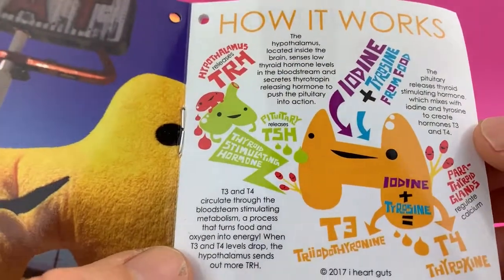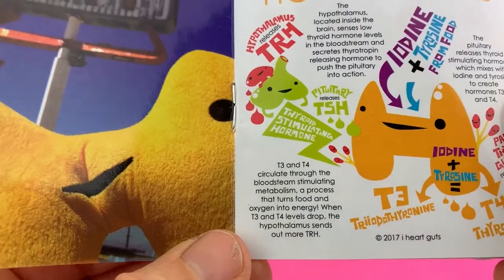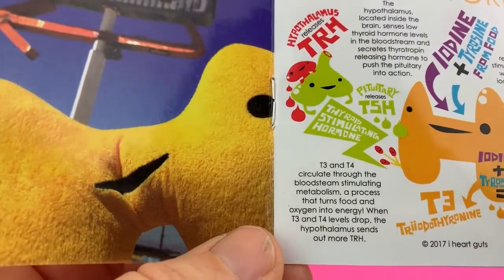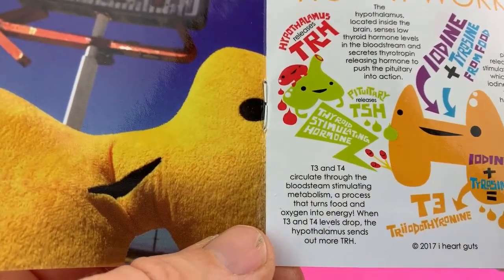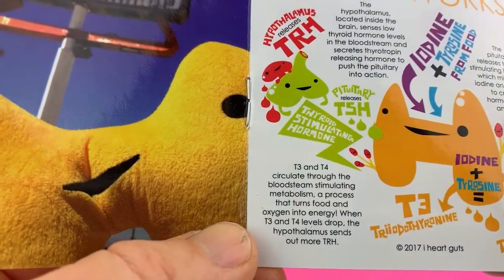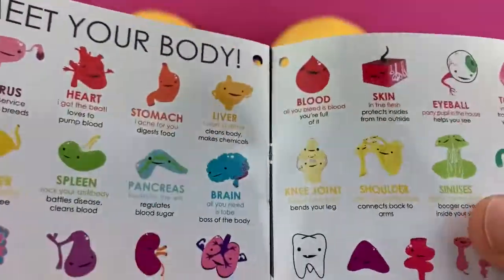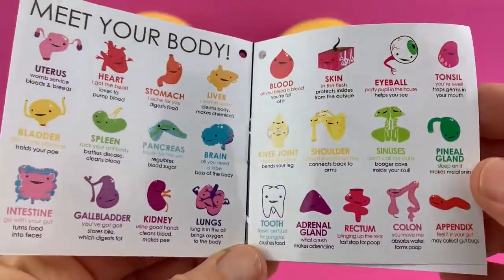The parathyroid glands are seen right there — they regulate calcium; we'll go into that later. The thyroid releases T3 and T4 and they circulate throughout the bloodstream, stimulating metabolism, a process that turns food and oxygen into energy. When T3 and T4 levels drop, the hypothalamus sends out more TRH and it all starts all over again.